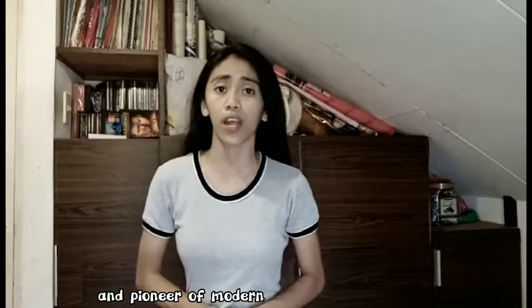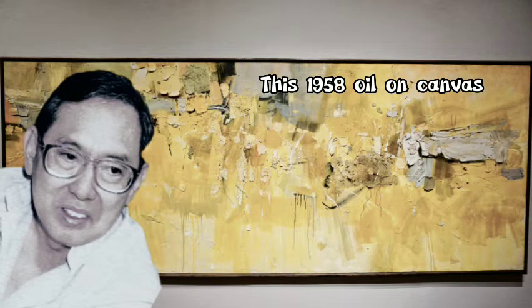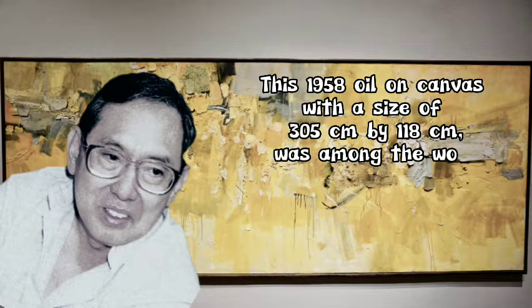It is a masterful execution of texture and composition — an embodiment of Joya's talent as a mixed media artist and pioneer of modern art in the Philippines. This 1958 oil on canvas has a size of 305 centimeters by 118 centimeters.